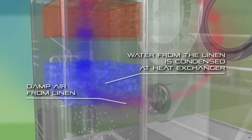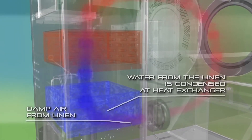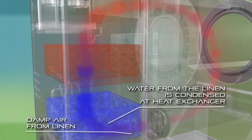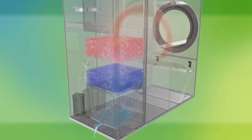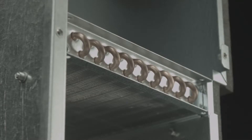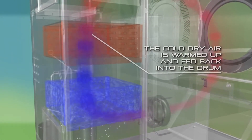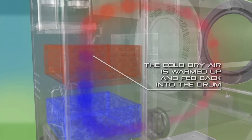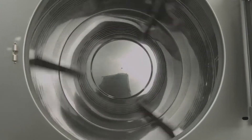The damp air from the linen passes through the first heat exchanger, which contains a cold and low pressure refrigerant. There the air is dehumidified by water condensing on the surface of the heat exchanger. Consequently, the already dry but cold air moves to the second heat exchanger, which contains hot and high pressure refrigerant and is warmed up again. The hot dry air is then fed back into the drum to be used again.